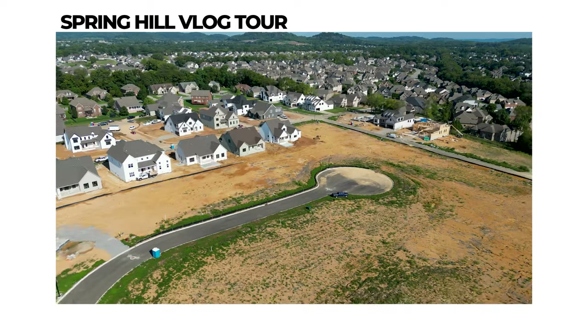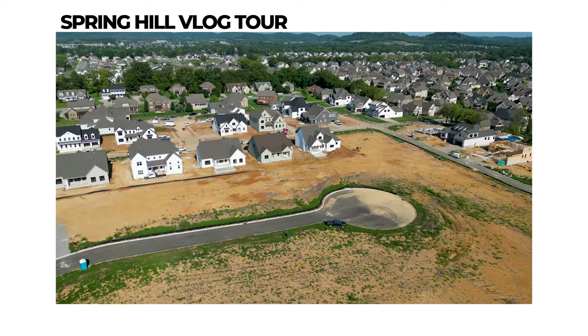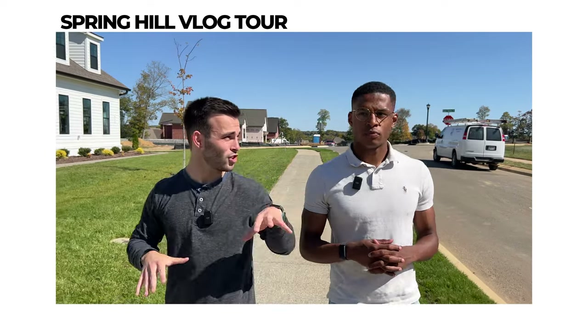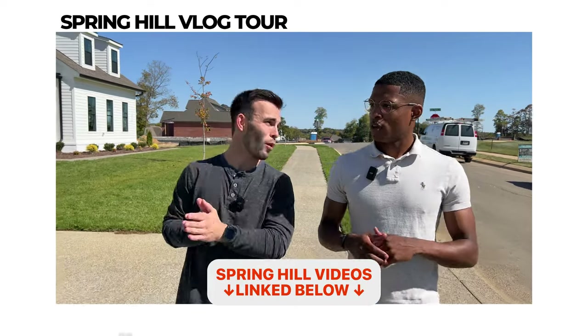I have a couple other videos on Spring Hill. If this is your first time learning about the Spring Hill area, I've got a map tour and also a Spring Hill vlog tour that give you more information about what's to offer in Spring Hill besides just the June Lake development and break down neighborhoods. We have a playlist on Spring Hill, so check that out — those videos will be linked in the description below.